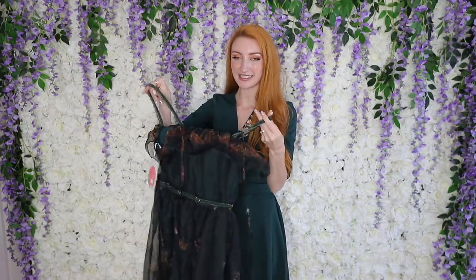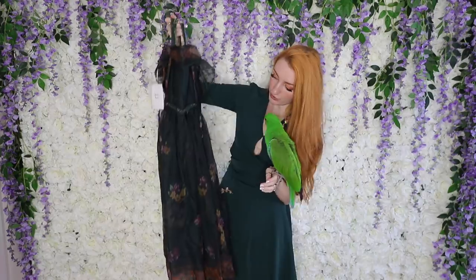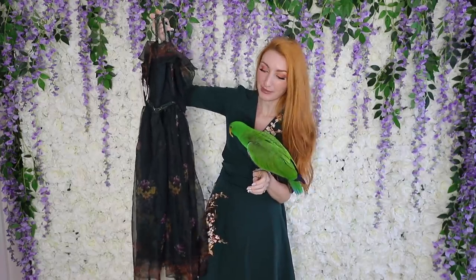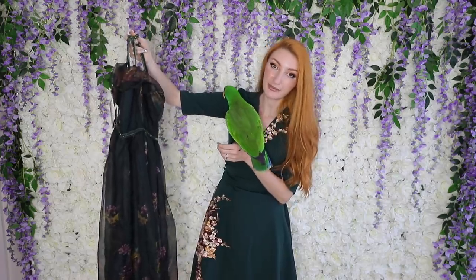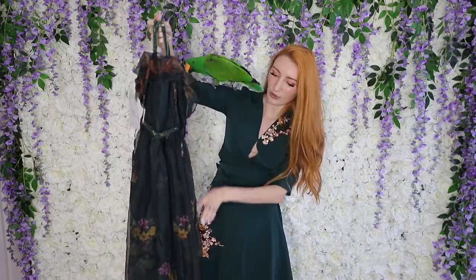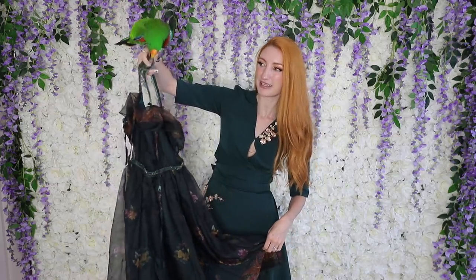Next up we have this one — and this is nothing like what I thought it was going to be from the pictures. This looked stunning, but now that it's here it feels quite cheap. The print is nowhere near as obvious as it was in the images, and I also don't think it's quite as long — or perhaps the model was a little bit shorter than me, which made it look a bit longer.